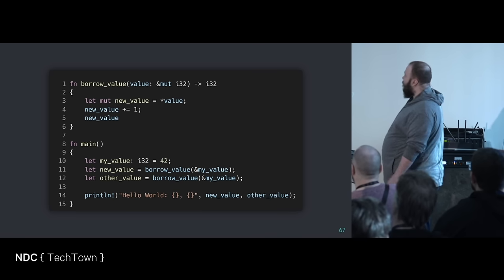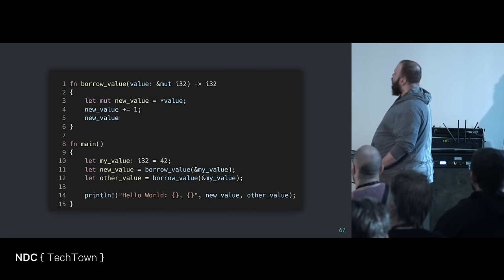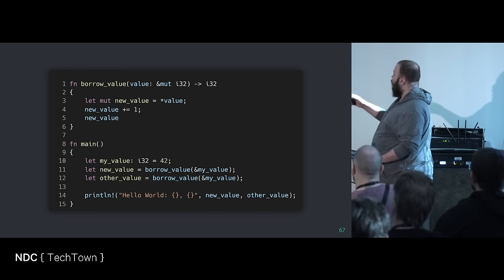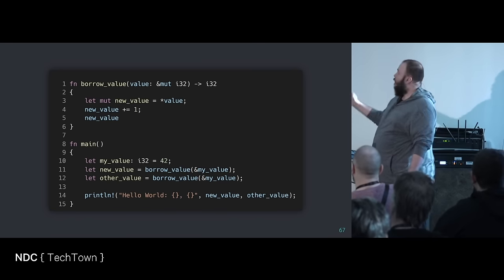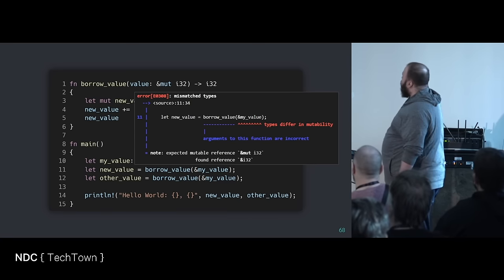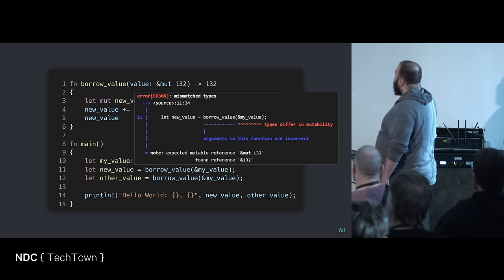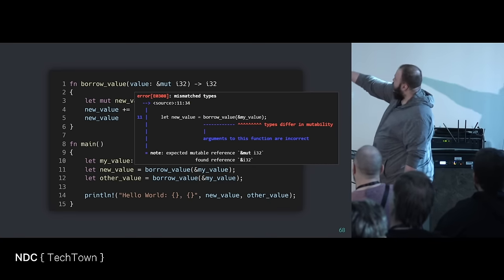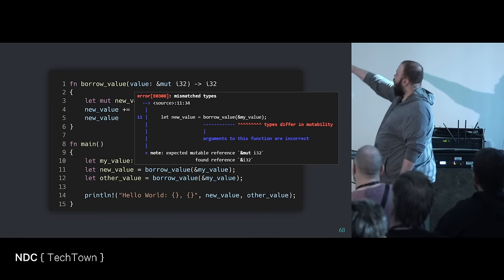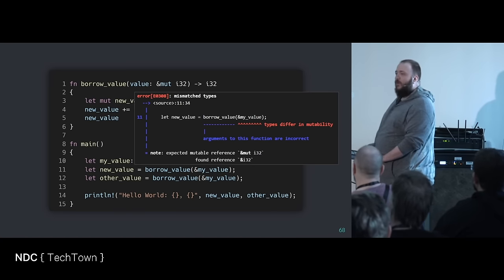But what happens if I borrow the value mutably? I want the mutable reference to the value — what we had before is a const reference. Any hands on what's going to happen? It doesn't work. Looking at line 11 there: 'new value, borrowed value' — we're sending in a reference. Types differ in mutability. Arguments to this function are incorrect. We expected a mutable reference — ref mut of i32 — but we found the regular reference. This has to match. That's one of the early walls you will hit with the language.